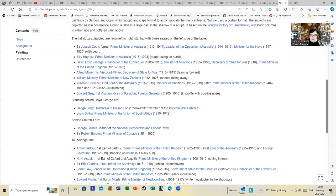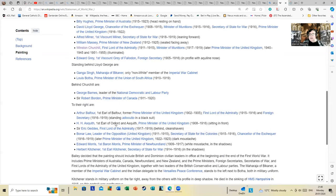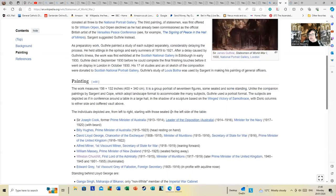Behind Churchill: George Barnes, leader of the National Democratic and Labour Party; Sir Robert Borden, Prime Minister of Canada; Arthur Balfour — a figure you may have heard of, whose particular roles in British history are still having an effect today; H. H. Asquith, First Earl of Oxford, Prime Minister of the United Kingdom from 1908 to 1916; Sir Eric Geddes, First Lord of the Admiralty; Bonar Law; Edward Morris; and Herbert Kitchener. Kitchener, as noted, is standing apart from everyone because he died in the sinking of HMS Hampshire in 1916, so his portrait is posthumous.